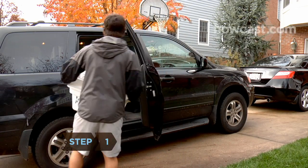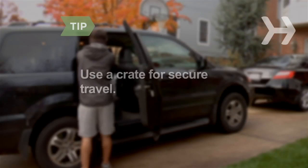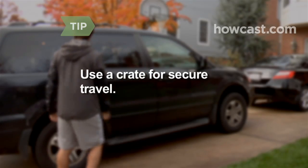Step 1. Restrain your dog in the car and keep them safe with a crate, a safety harness, or a barrier. Use a crate for the most secure method of travel. Secure the crate so it doesn't move around while you're driving.